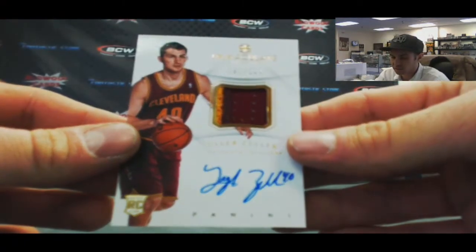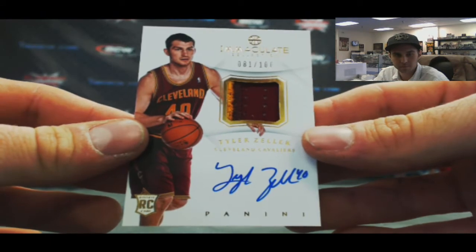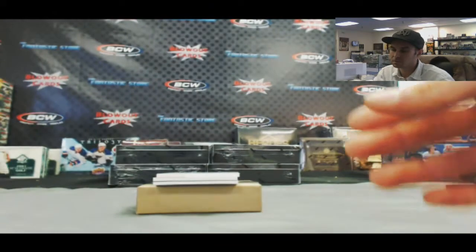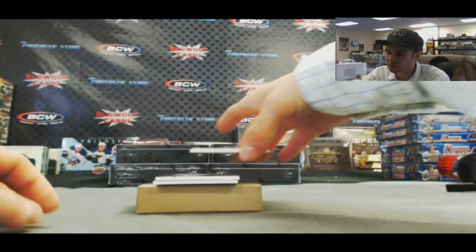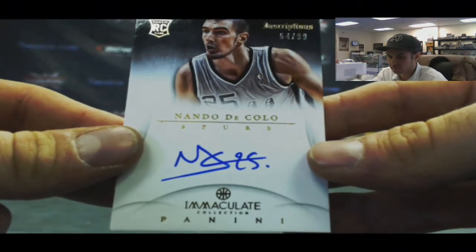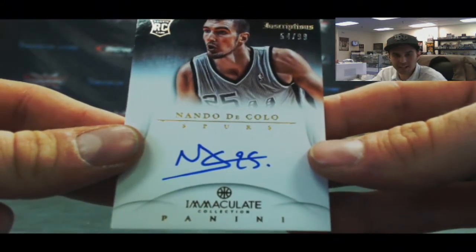Next up, we've got a two-color, 81 of 100, Tyler Zeller. Inscriptions auto, Nando De Colo, numbered 54 of 99.